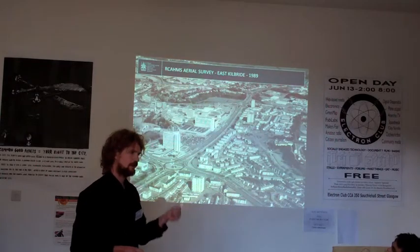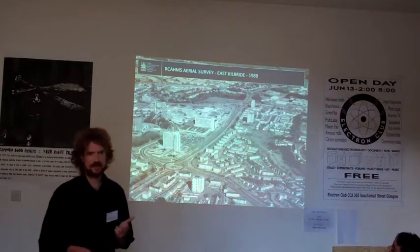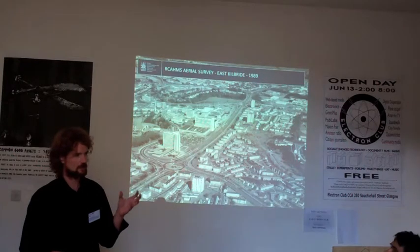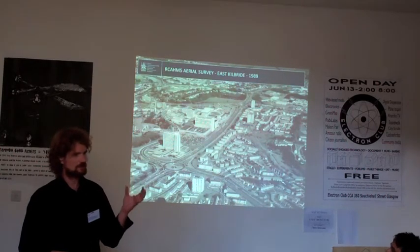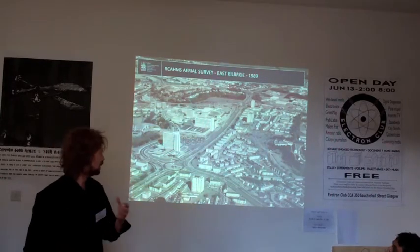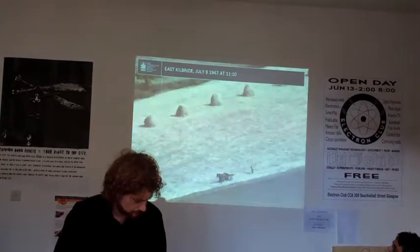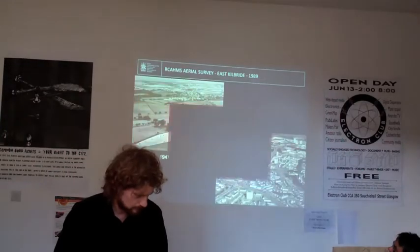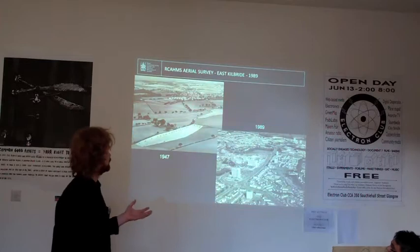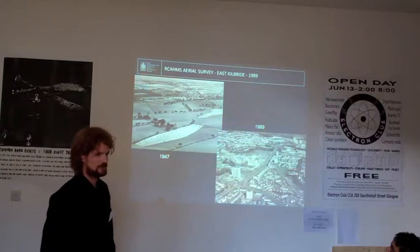We also have the resolution of time, which is really fascinating in this collection, because we cover the same area across different periods — especially in Scotland. You won't believe it: this is the same site you just saw before. And that's where this archive is really stunning — on the left-hand side it is 1947, on the right-hand side 1989.